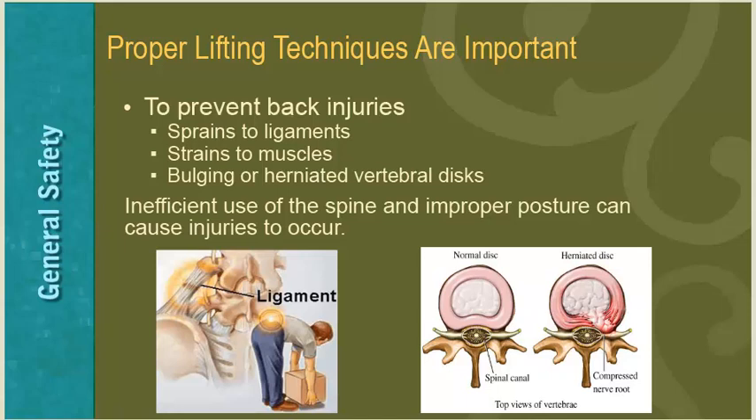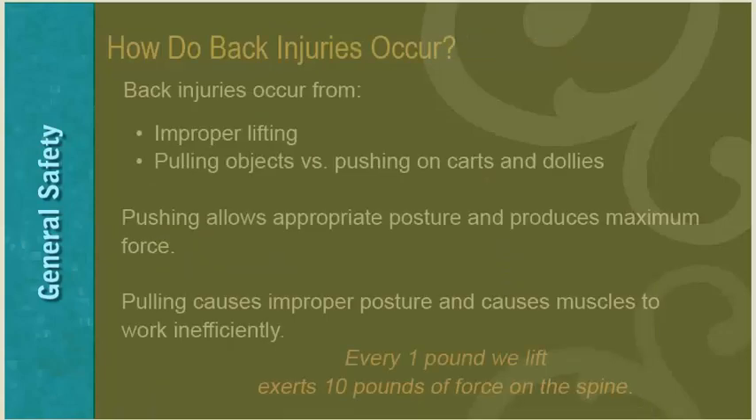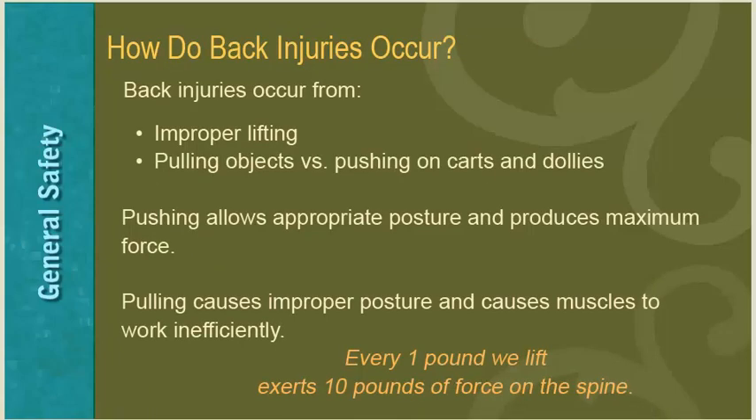The spine can sustain a great amount of force when aligned properly, but injuries can occur when used out of proper posture. Lifting a box using the back as a lever can cause herniation of the vertebral disc, which provides shock absorption for forces placed on the spine. Back injuries can also occur from pulling objects versus pushing them, such as a cart or dolly. Pushing objects allows us to maintain a neutral spine posture. An important principle: for every one pound lifted, it exerts 10 pounds of force on the spine.